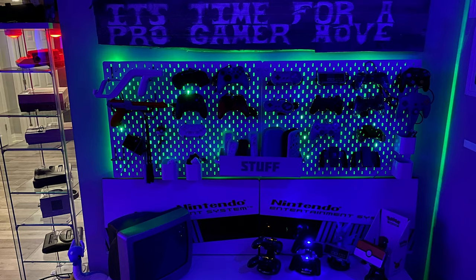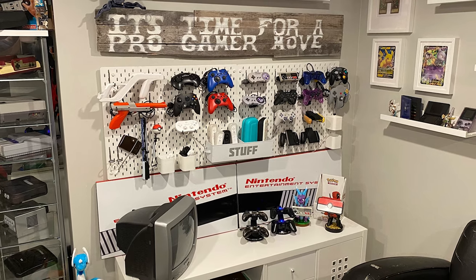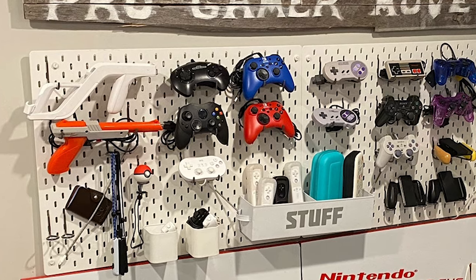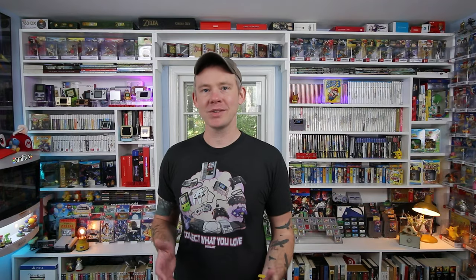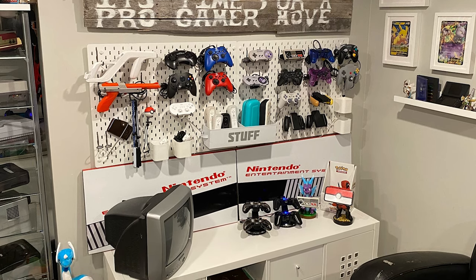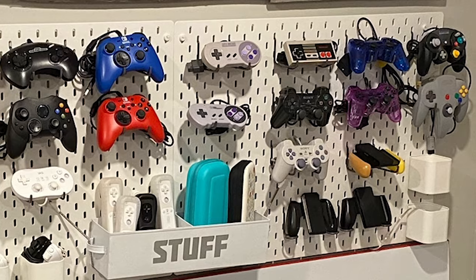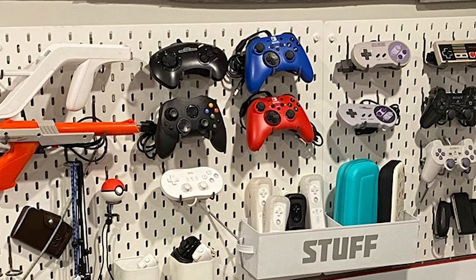Moving to the next wall to the left, he's got controllers mounted to the wall — yes, it's time for a pro gamer move. He's got these awesome pegboards, which also come from IKEA. You can grab them there and get all different pieces to put on them. They look really nice compared to other pegboard options. I think the IKEA ones definitely look the best overall and work well in most environments. Like most pegboards, it's completely adaptable. He's adapted this one to hold a bunch of his controllers as well as some other odds and ends. With all his controllers mounted, it's like his James Bond room — you walk in, grab your controller, walk over to the TV, and start playing.